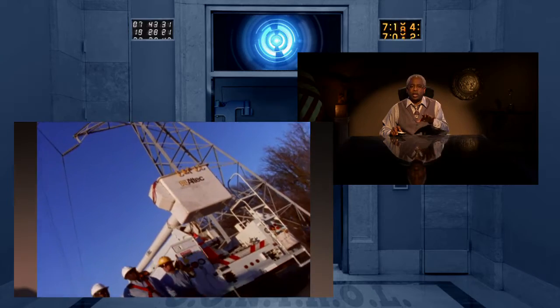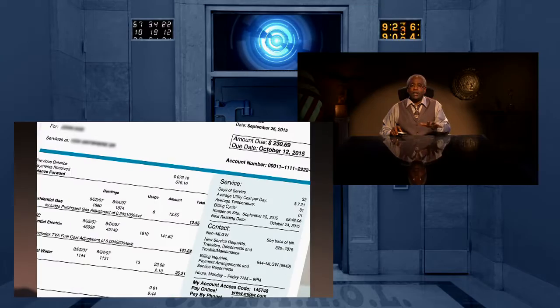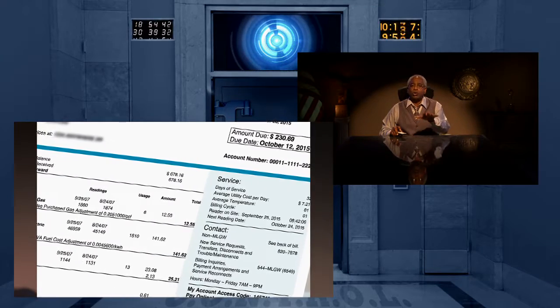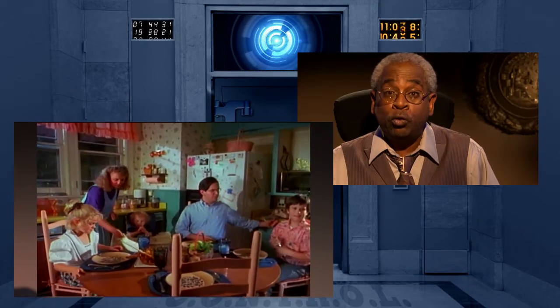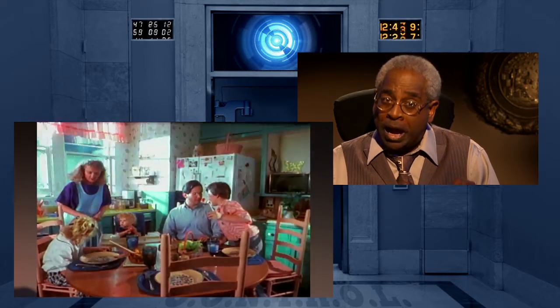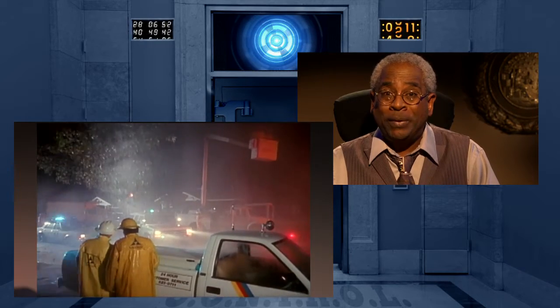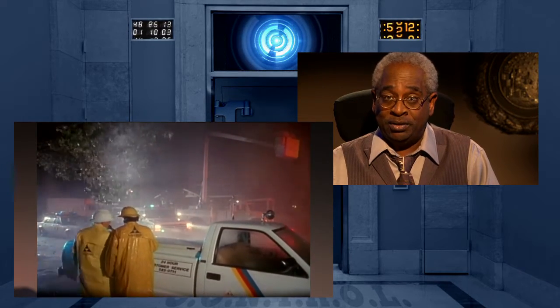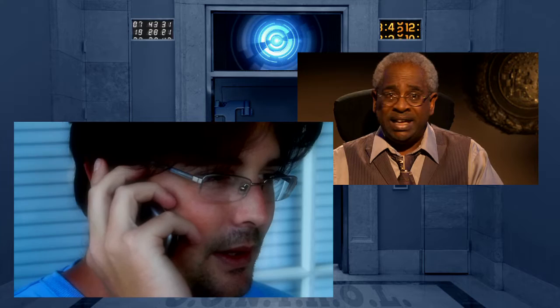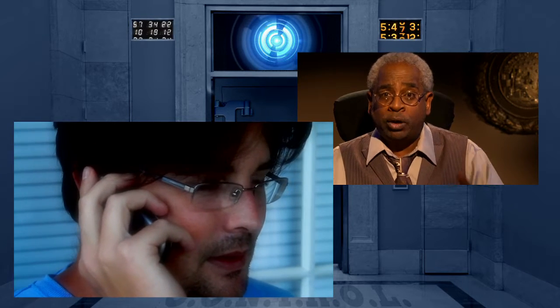Smart meters are designed to help modernize the electricity grid, resulting in lower cost and higher billing accuracy, helping customers become better informed about their utility use. Smart meters also have features to automatically notify the utility when power is lost and, again, when power is restored, helping expedite power restoration. With traditional meters, MLGW doesn't know an individual's power is out until someone calls to report it.